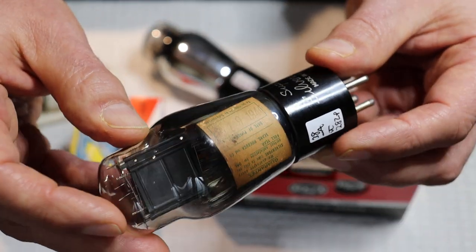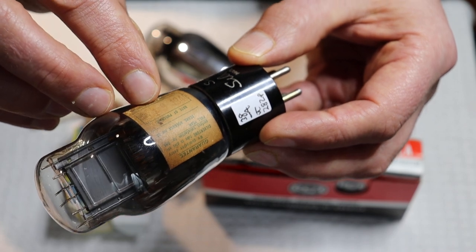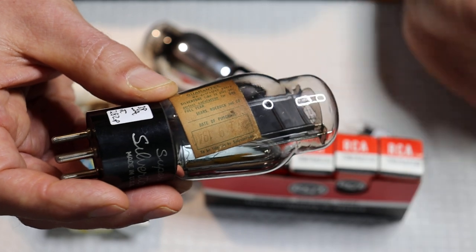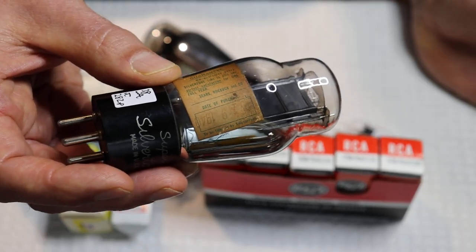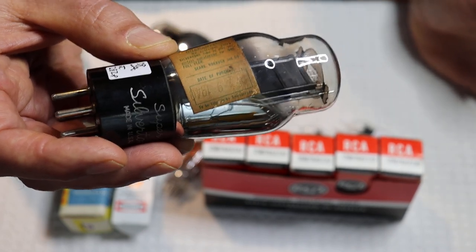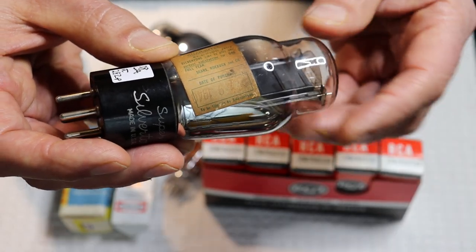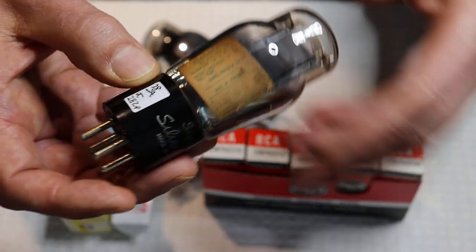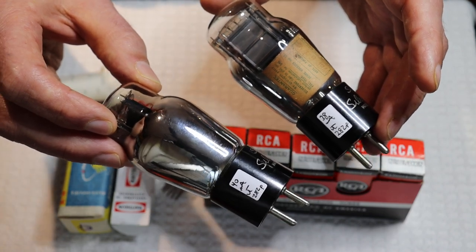This one even has an interesting label — the date is 9-19-40, so probably September 1940 — along with a service guarantee. Service guarantees were a big part of marketing, especially for resellers like Sears, because tubes are fragile and some lasted a lot longer than others. The buying public wanted to know their tubes were guaranteed. We've got a matched pair in store — this has become a really high-demand tube and they're tough to find, especially matched pairs.